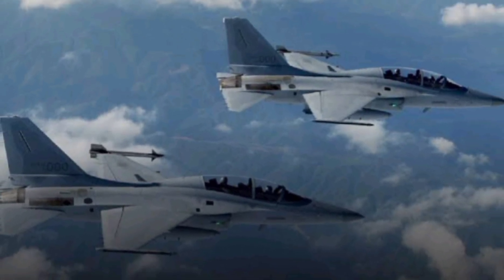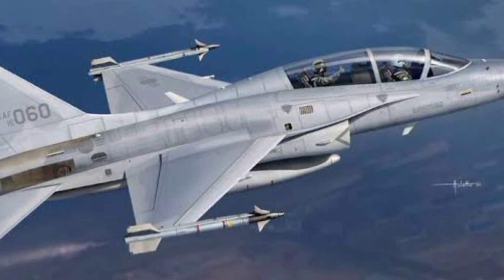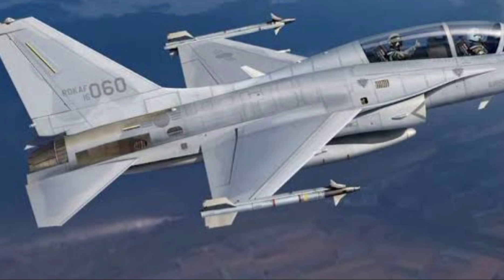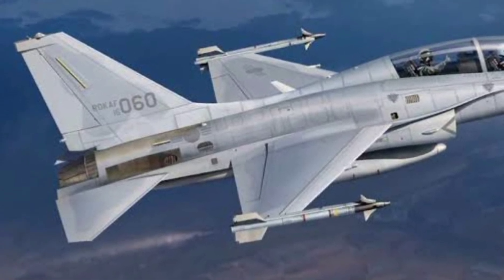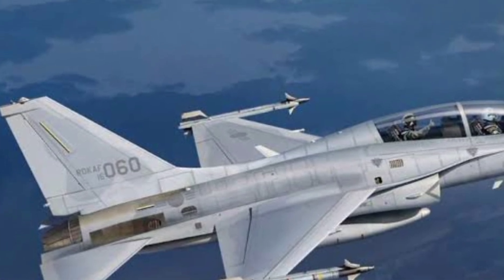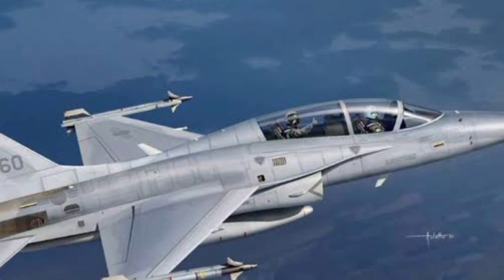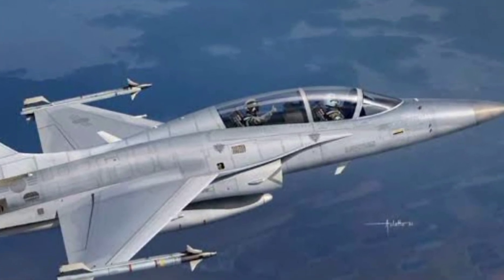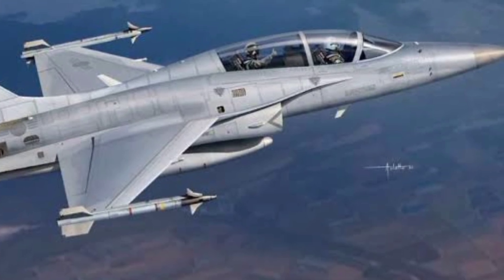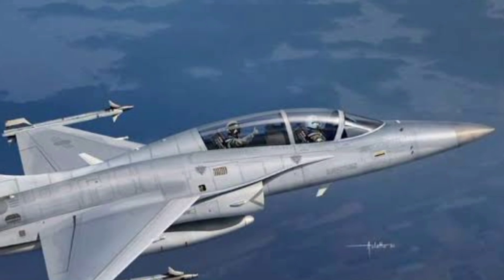Looking ahead, KAI is pushing for even more upgrades. The Block 20 FA-50, recently ordered by Poland, will come equipped with an AESA radar, in-flight refueling, advanced electronic warfare systems, and expanded weapon compatibility — bringing it closer to fourth-generation fighter capability at a fraction of the cost. The T-50 is faster than most trainers, more capable than many light fighters, and affordable enough for developing nations to field at scale. With strong backing from Boeing, it's set to continue growing its global footprint.